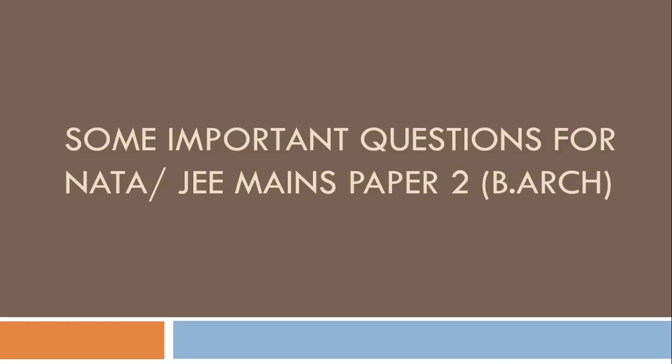Hello guys, this is Pawan Kumar. I have brought to you 30 very important sample questions which are very useful for various architectural entrance examinations, whether it be NATA, JEE Paper 2, or any other competitive examinations. I am sure you will like the video, so without delaying let's start.